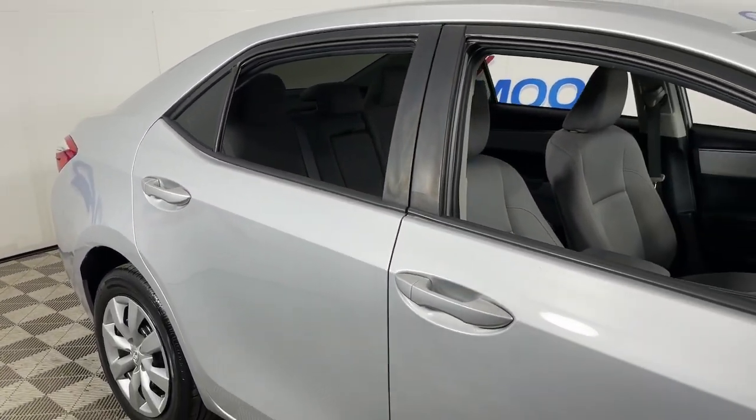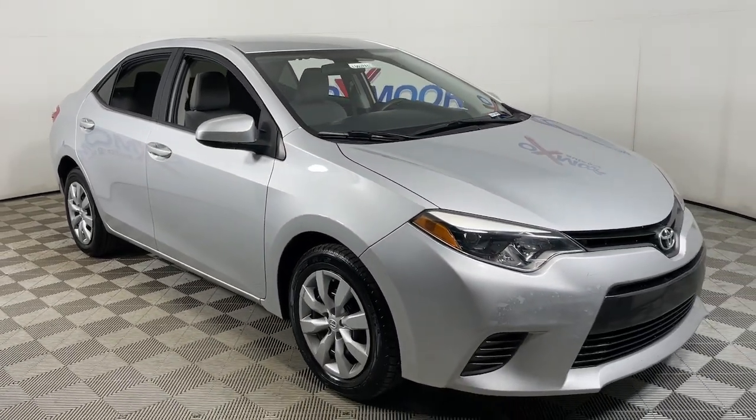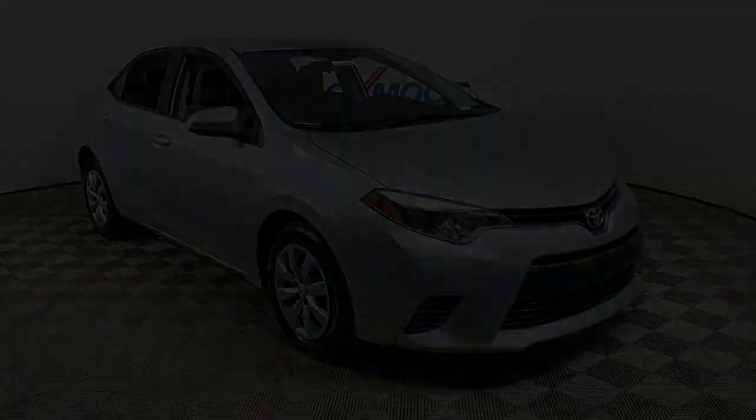Our expert team will partner with you to help ensure your driving life is the best it can be. This Corolla is waiting for you. Treat yourself to a test drive.